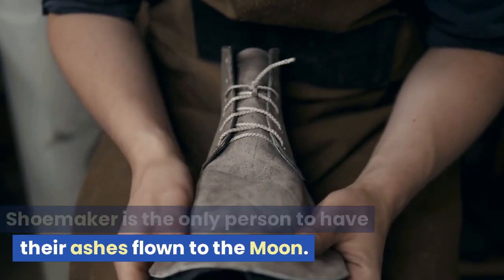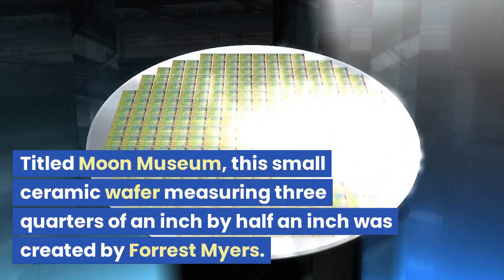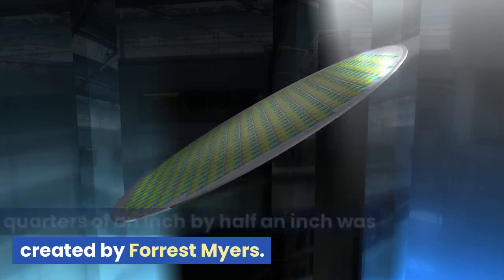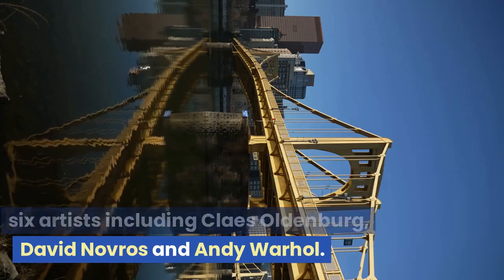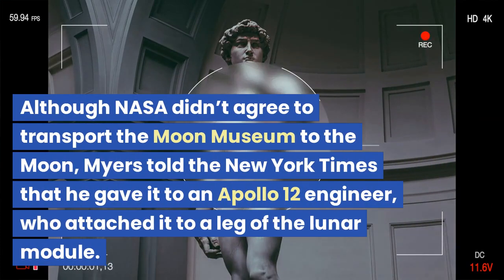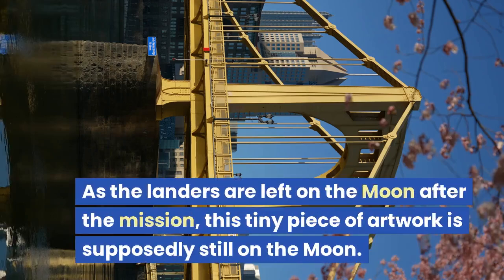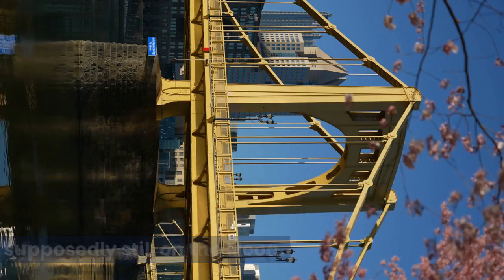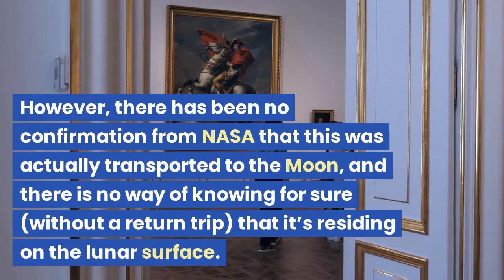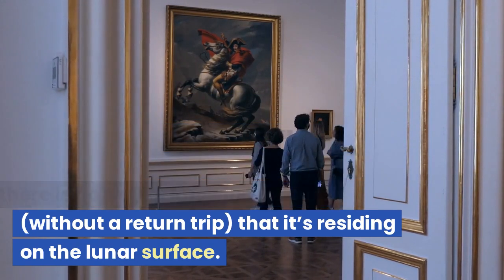Shoemaker is the only person to have their ashes flown to the moon. Titled Moon Museum, a small ceramic wafer measuring three-quarters of an inch by half an inch was created by Forrest Myers. The chip featured tiny artworks from six artists including Claes Oldenburg, David Novros, and Andy Warhol. Although NASA didn't agree to transport the Moon Museum to the moon, Myers told the New York Times that he gave it to an Apollo 12 engineer, who attached it to a leg of the lunar module. There has been no confirmation from NASA, and there is no way of knowing for sure without a return trip.